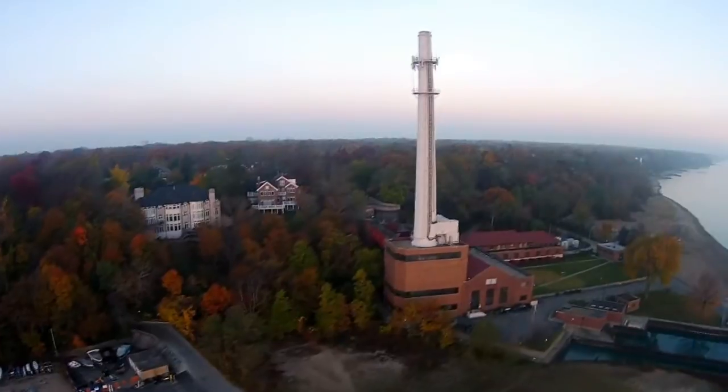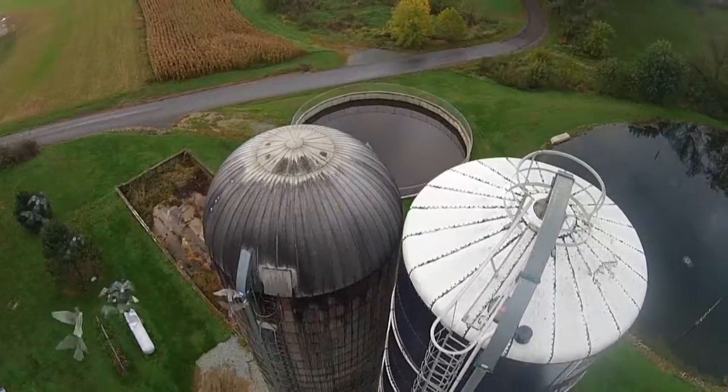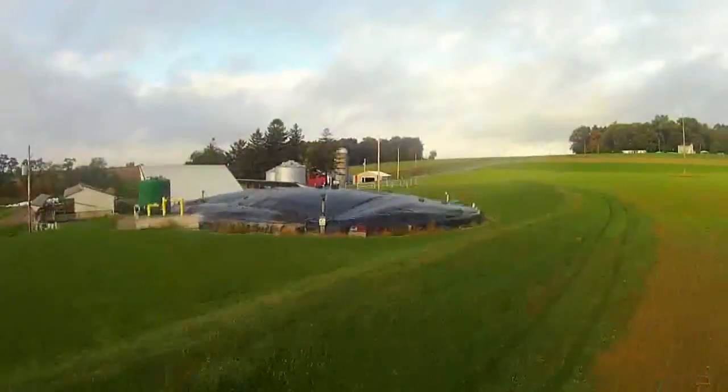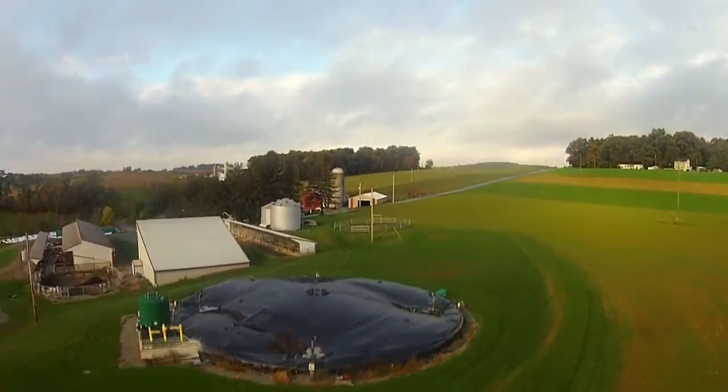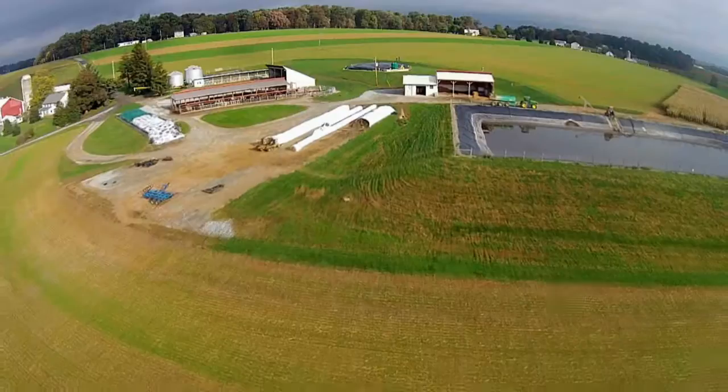We're producing enough electricity to power this farm and 140 additional homes. The digester is really good for sustainability because it allows us to offset a lot of the energy our farm is using.